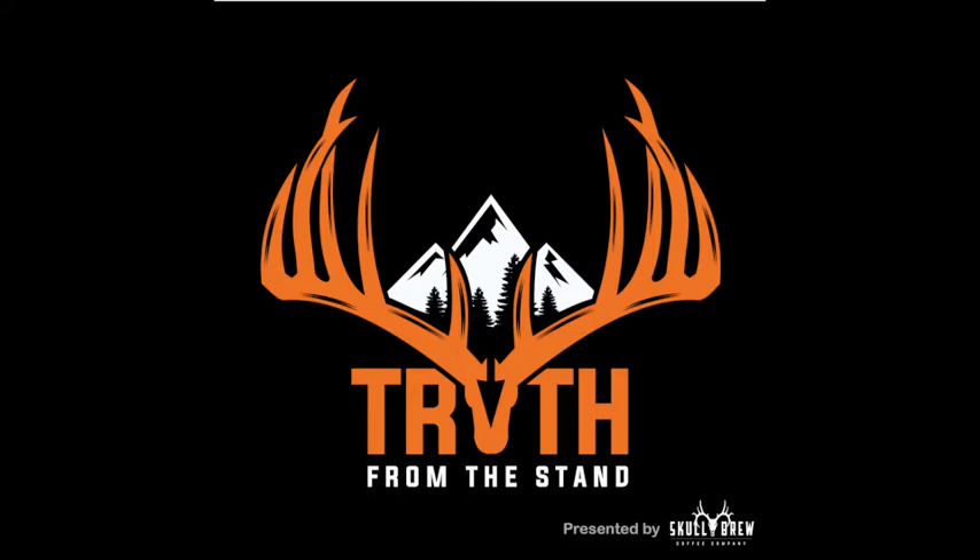Welcome to the Truth From The Stand deer hunting podcast brought to you by Skull Brew Coffee Company. I'm your host, Clint Campbell, and you're listening to episode number 270. Today I'm joined by my buddy Troy Pottinger to discuss killing next year's deer with this winter's sheds. So stay tuned.